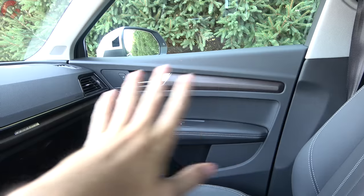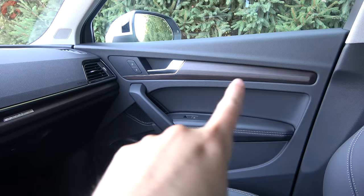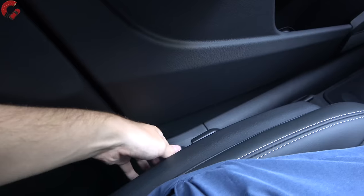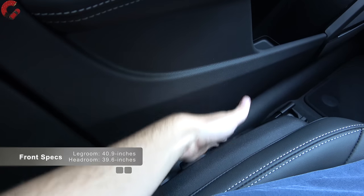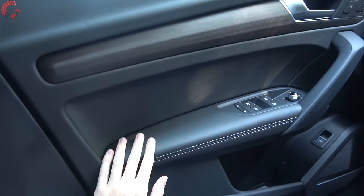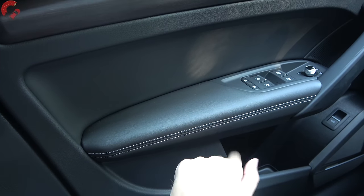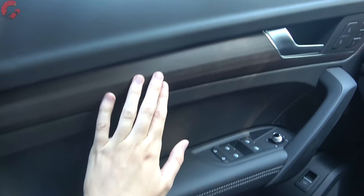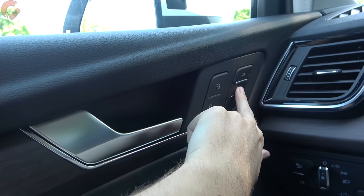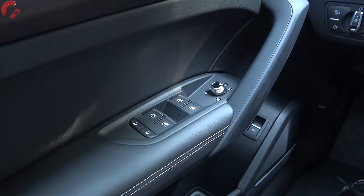In terms of interior decor, you've got a few different woods to choose between — this is the open pour brown walnut. Going back to the seats, they're going to be standard 12-way power adjusting with four-way lumbar support. As we take a close look at the door trim, you'll find nice leatherette padding on the armrest — included at Premium Plus level and above — along with stitching detail, leatherette above that, and more open pour walnut. It's going to be soft touch along the top. Premium Plus also includes two-person memory seating, and all four windows are one-touch automatic.